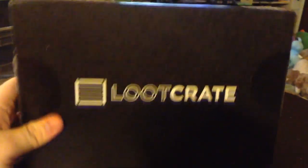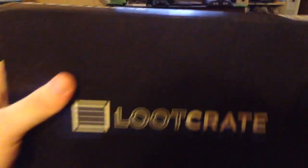It is a very strange box. It is long and I can barely get it out of the mailbox, which is awesome. So we're going to open it and see what we got.